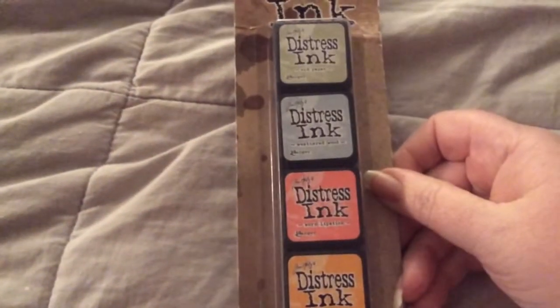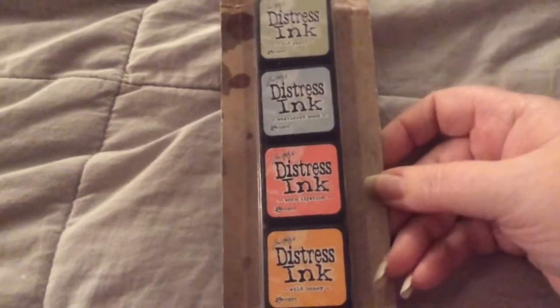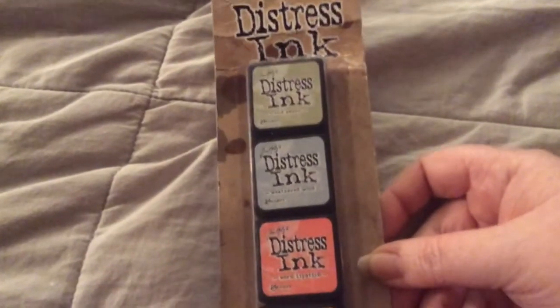Let me get my paper ready so I can tell you prices. The first thing I got was some Distress Inks, and I got number 7, which has old paper, weathered wood, worn lipstick, and wild honey, and I paid $5.75 for this, which was a really great price point.